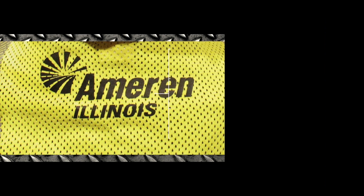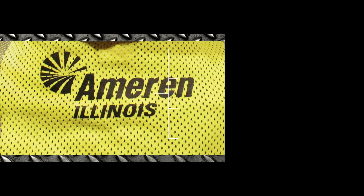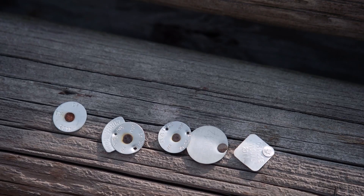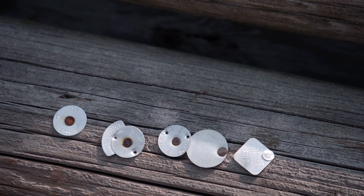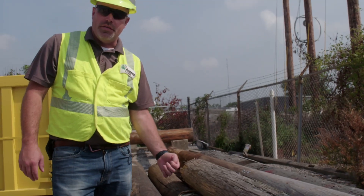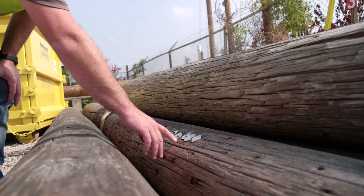Ameren Illinois has approximately 1.3 million power poles and nearly 9,500 multipole structures, and we cover a 43,700 square mile service territory. Every year, we replace about 10,000 poles. Right here, this will show the inspections that have been done on this pole. It gets a visual every six years, and then it gets a full ground line every 12 years.